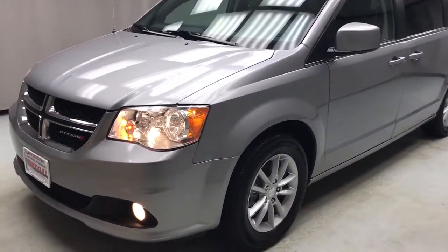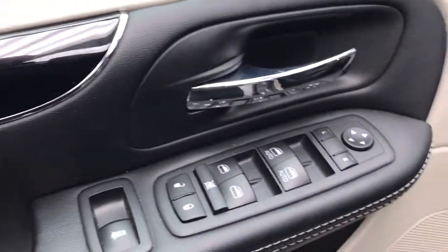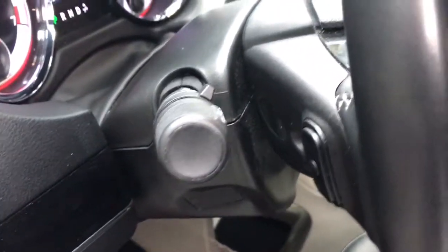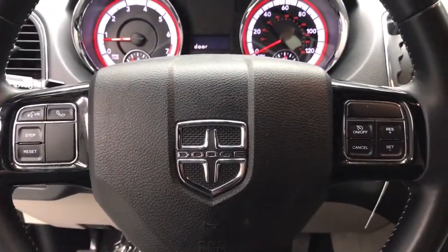Check out this 2019 Dodge Grand Caravan. With less than 45,000 miles on the odometer, this vehicle stands out from the rest. The trendsetting Grand Caravan delivers spacious seating for seven with plenty of creature comforts, convenient versatility, and the power to make your drive fun and relaxing.